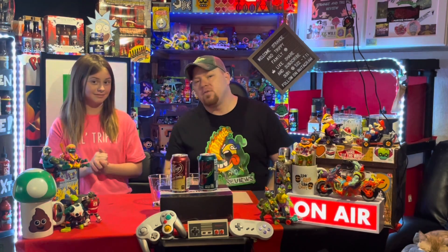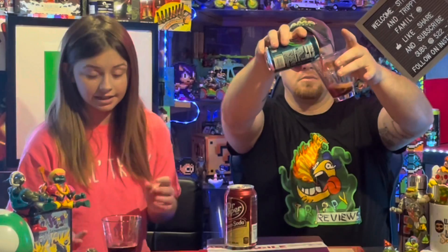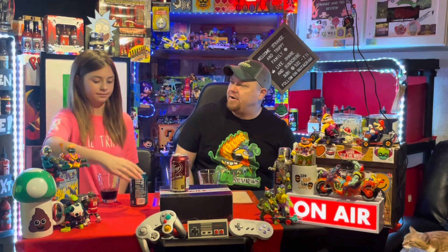It's her show, so I'll leave it up to her — she gets to pick which flavor we try first. She decides to save the cream soda for last and go with the cherry first. Looking at the can, it has a little more color — like brown with a red tint. That deeper red suggests it's more of a dark or black cherry. Yeah, let's go — cheers!